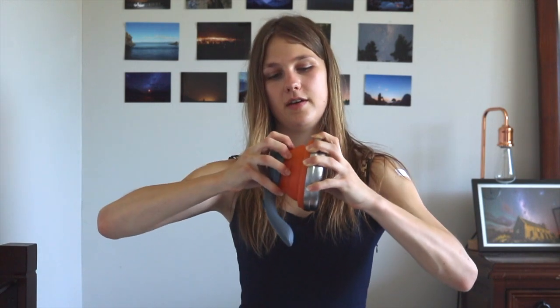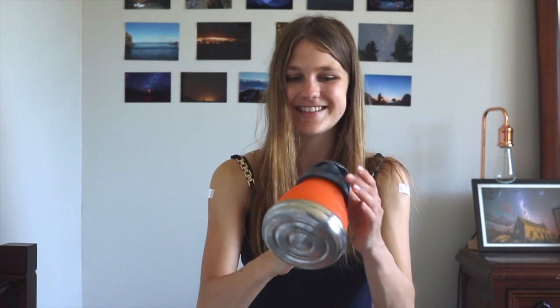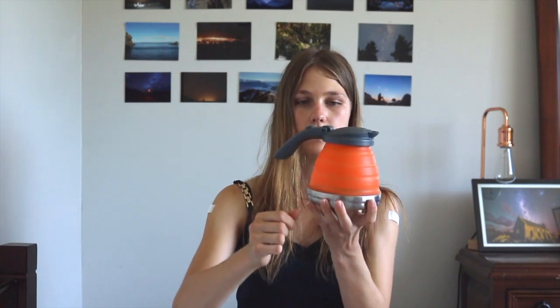I also got given this kettle, which I used for the first time the other day. It pops up like this — it's got a stainless steel bottom, silicone inside, and a pop-up lid. It's ridiculous in the best way. Being a tea lover, this is honestly perfect — I can rock up to a hut, just whip it out, fold it up, pour some water in, and I'm good to go. The water boiled so quickly and I was so stoked with it.